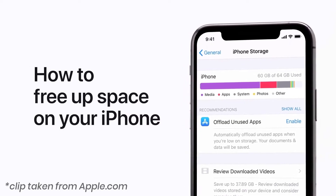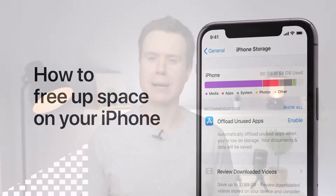If you find yourself running out of storage space on your iPhone or iPad, then hopefully these 12 tips will help you reclaim some of that precious storage space and keep your iPhone or iPad ticking over a little while longer.